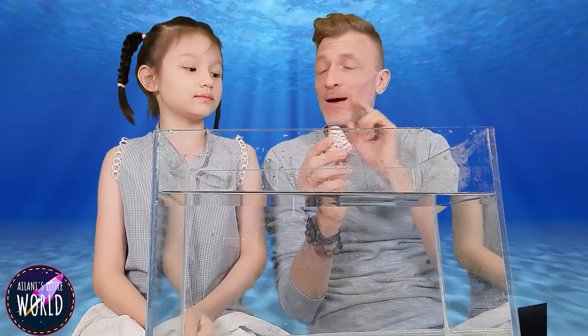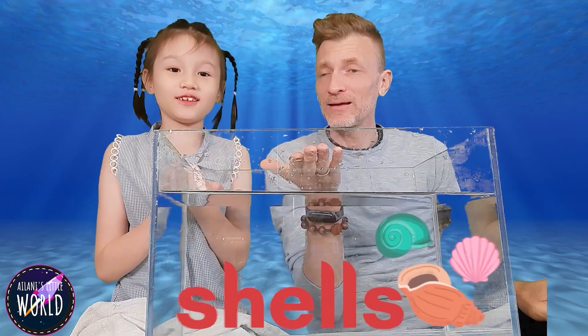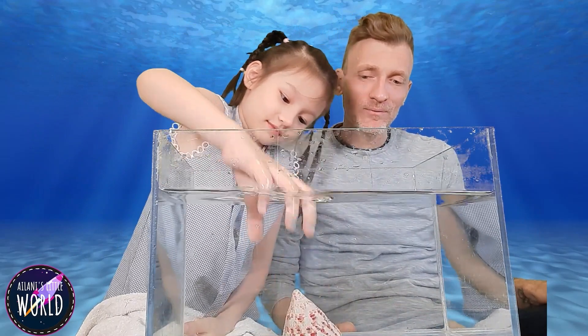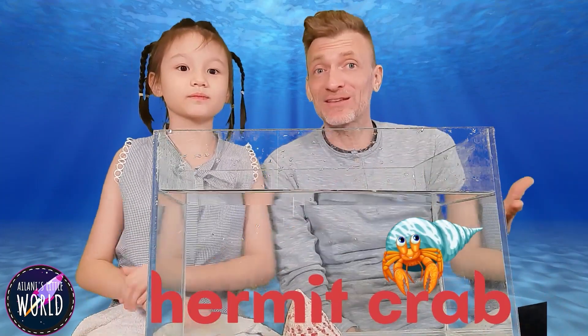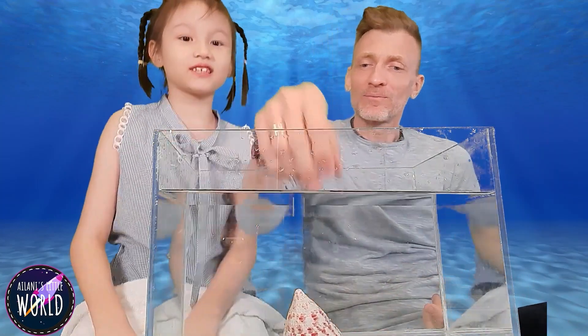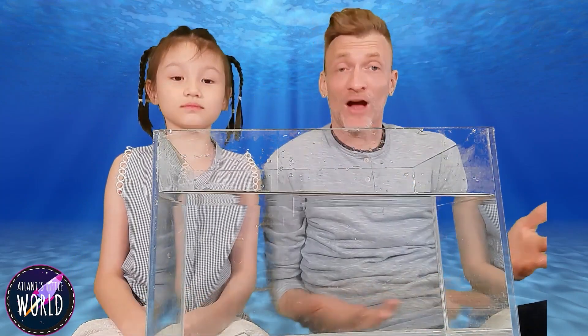We've got something special — a shell. If we take this shell and put it in water, what do you think is going to happen? It sinks. The shell sinks because it's very dense. That makes sense because the shell is from an animal that lives in the water. What are those crabs that have the shell in there? A hermit crab? Yeah, but the hermit crab doesn't make the shell. The shell is actually from a type of snail that lives under water — like a sea slug. The hermit crab borrows the shell from the snail.